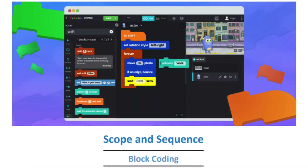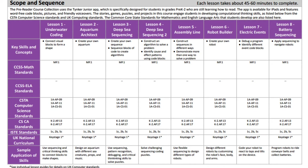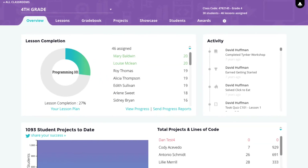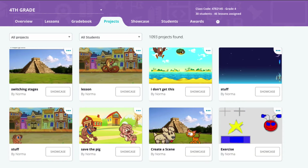Plus, Tinker's content is mapped to standards so it aligns with your core curriculum. You can also track student progress on your custom dashboard where you can view lesson progress, concept mastery, and projects.